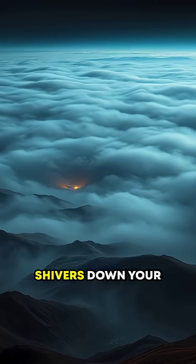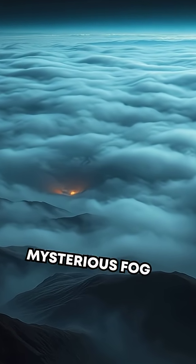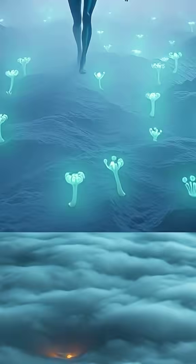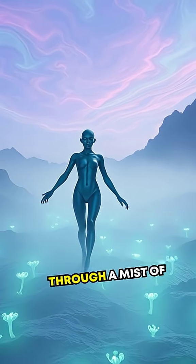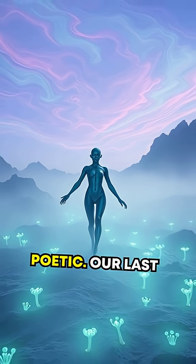Secret six might send shivers down your spine. Scientists have detected a mysterious fog near its surface, possibly caused by methane evaporation. Imagine walking through a mist of evaporating hydrocarbons — alien, yet oddly poetic.